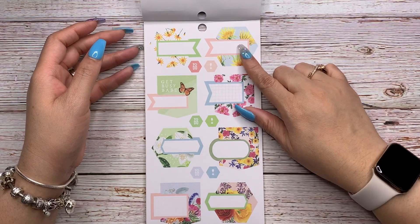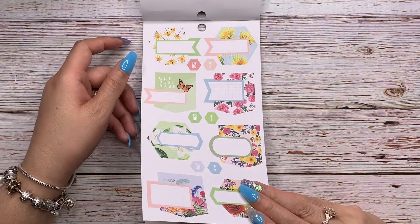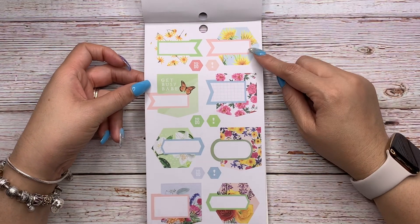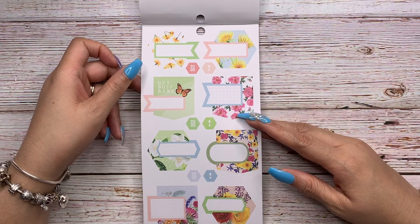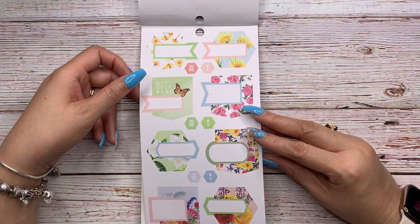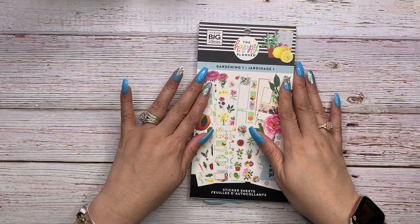There are more layered boxes and they're different shapes — looks like hexagons. I like how big they are; you can probably cover more than a full box with those.